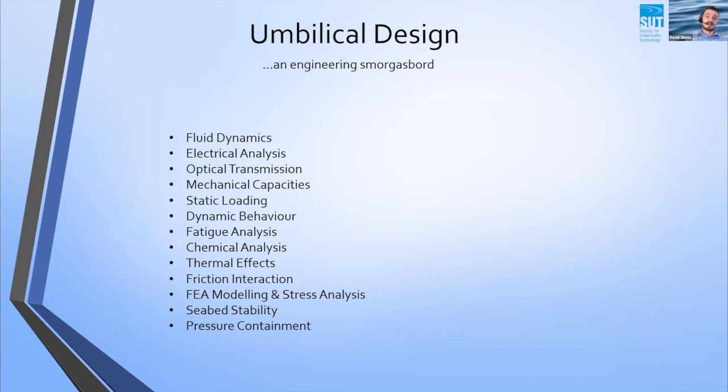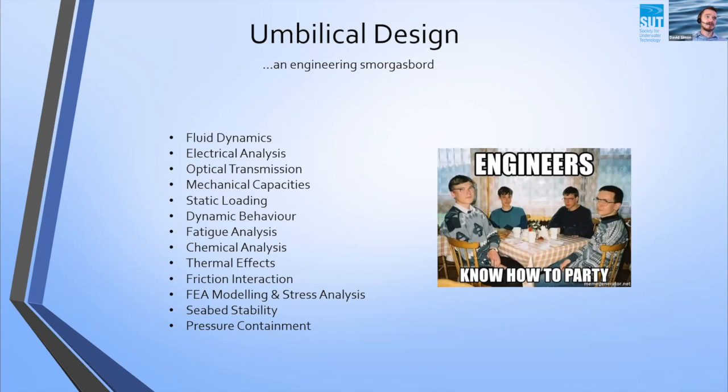Now we get into the engineering part, which is my specialist area. Umbilical design is an engineering smorgasbord — the list of engineering types required to fully design and verify an umbilical touches on just about every subject that one would have learned as part of a bachelor's degree. It involves a lot of aspects — if you like, it's a feast of engineering, and as we all know, all engineers know how to party.